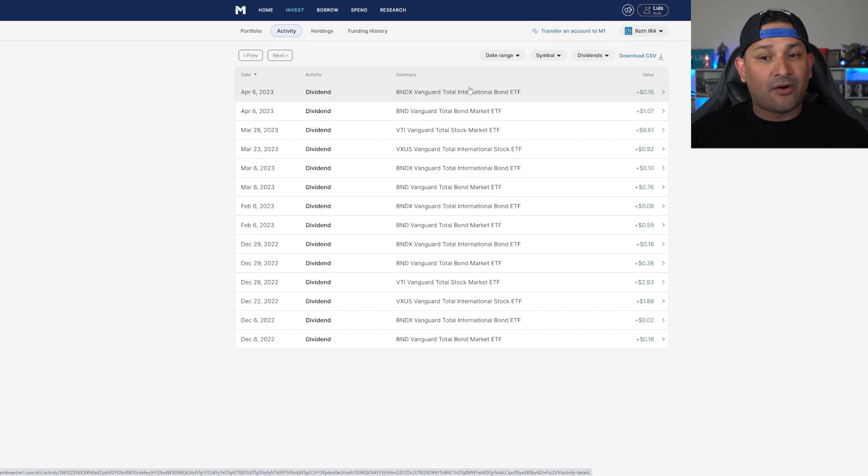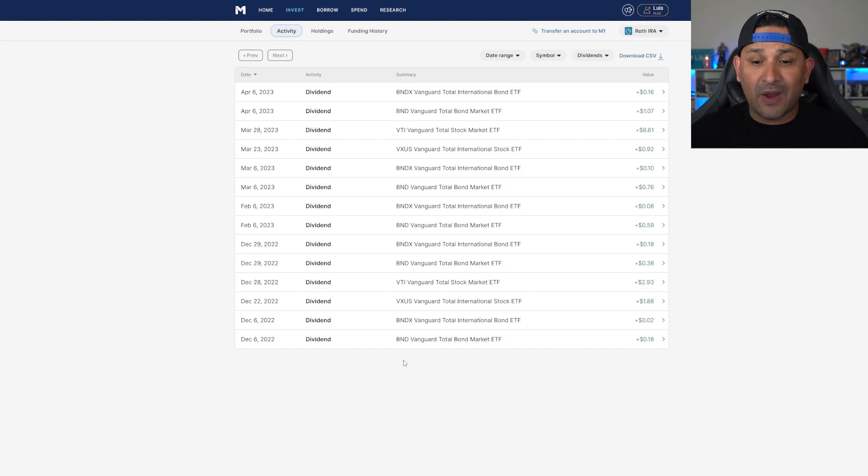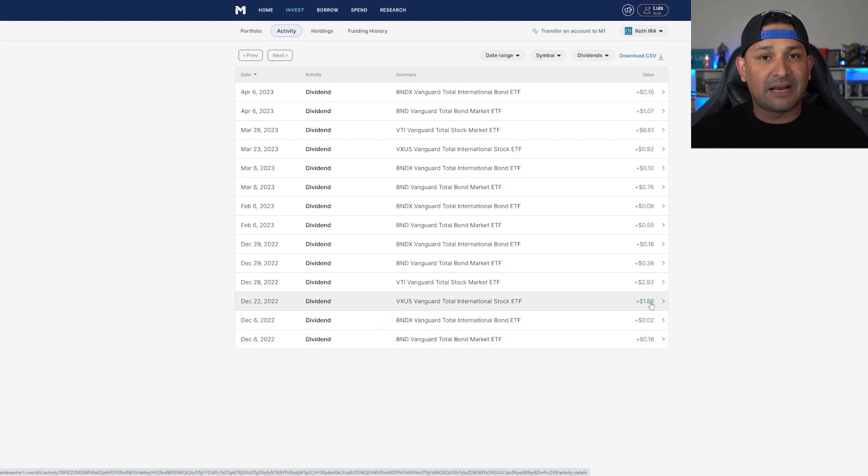Looking at VTI and VXUS, both have been increasing as well. The first dividend payout was back in December 2022 — VTI paid $2.93 and VXUS paid $1.88. The next payout was in March 2023. VXUS actually decreased to $0.92, which is a bit strange, but I'm certain the next quarter will be a lot more. VTI went from $2.93 all the way up to $6.21, which is the big one I'm expecting large returns from going forward.